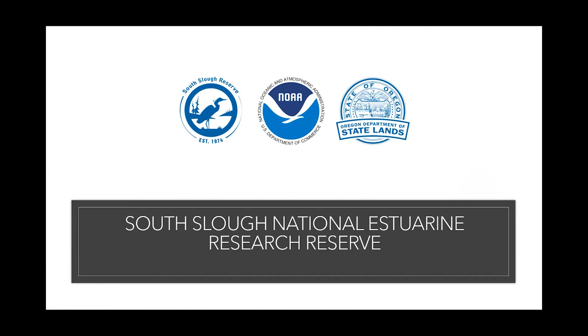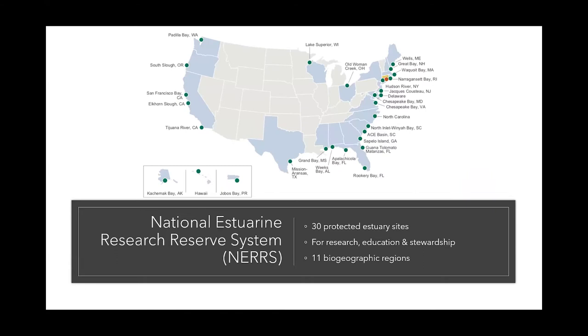I stuck a map of all the reserves in the system. We now have, as of January, 30 protected estuaries around the United States. The map is striking because we are both NERRs, both estuarine sites, but very far apart — almost 3,000 miles apart from one another. I'll probably talk about some things that are similar in the habitats around you, and probably some things that are really different from New Jersey.